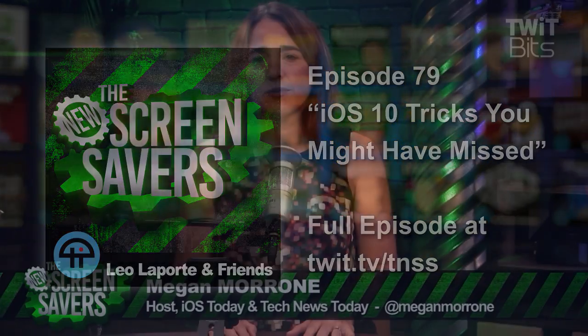The iPhone and iPad's newest operating system is a little less than intuitive. Here are five quick iOS 10 tips that you might have missed.